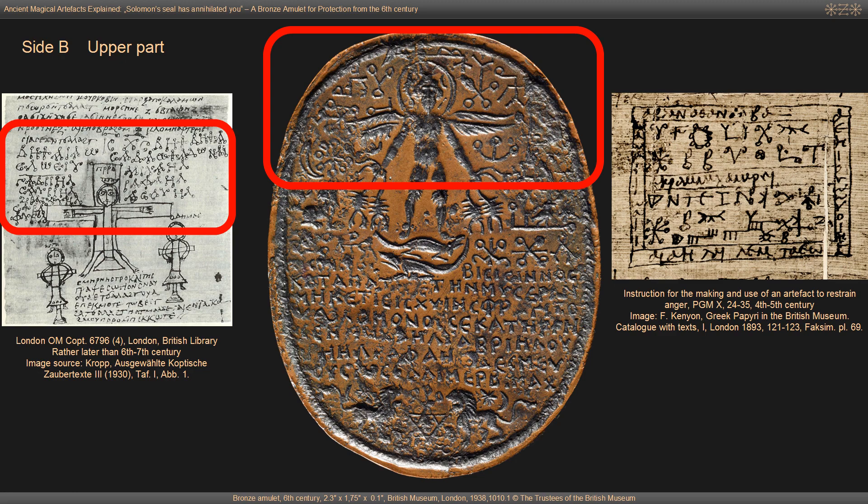In Greek ritual practice magic signs were predominantly not used to write words, in contrast to the later Coptic use where almost exclusively alphabetic ring signs were used to write the names of higher powers. Therefore it seems that the combination of types of magic signs on this amulet indicates an intercultural context at the intersection of Christian-Egyptian and non-Christian Greek traditions. The almost exclusive use of ring signs paired with the rare use of alphabetic ring signs supports the dating around the 6th century.